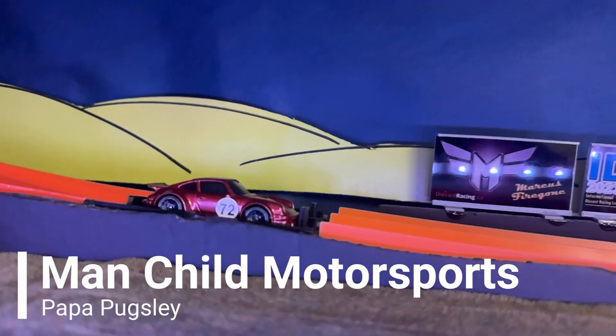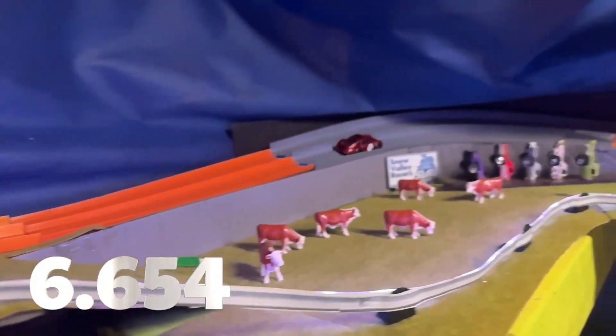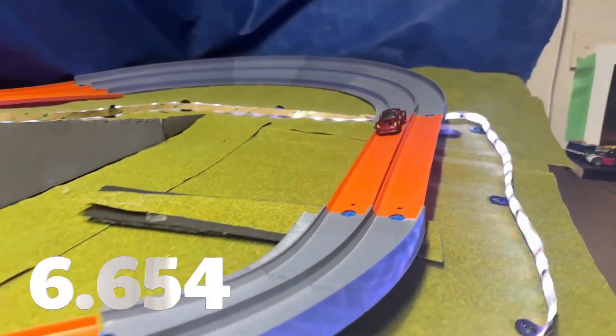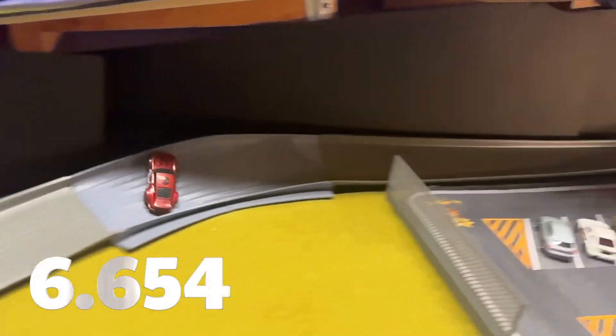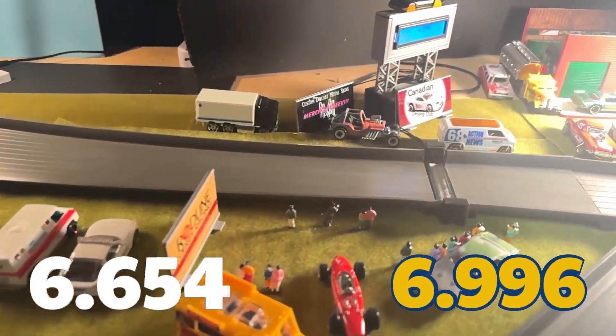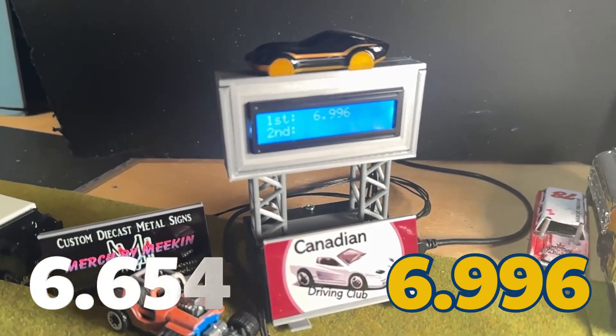Papa Pugsley of Manchild Motorsports with a current time of 6.654 seconds. Almost spun out in Tanker's Bend. 6.996 seconds — not an improvement. Going to stay in P5 for now.